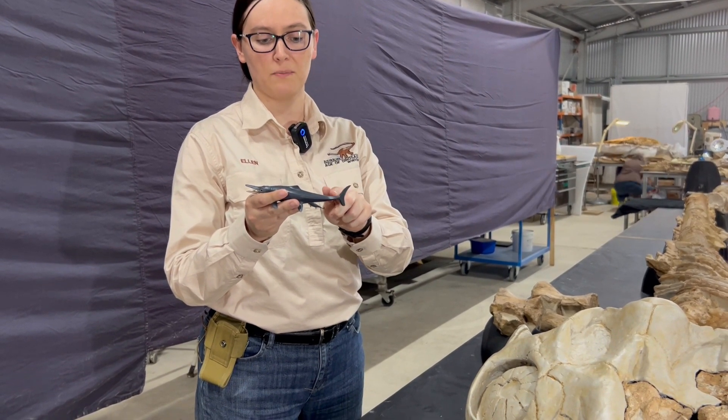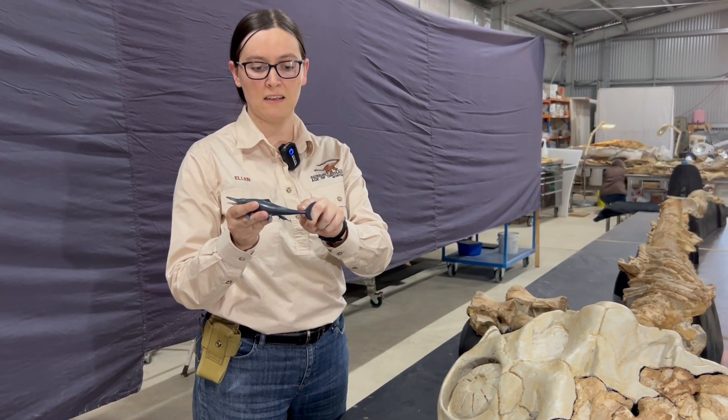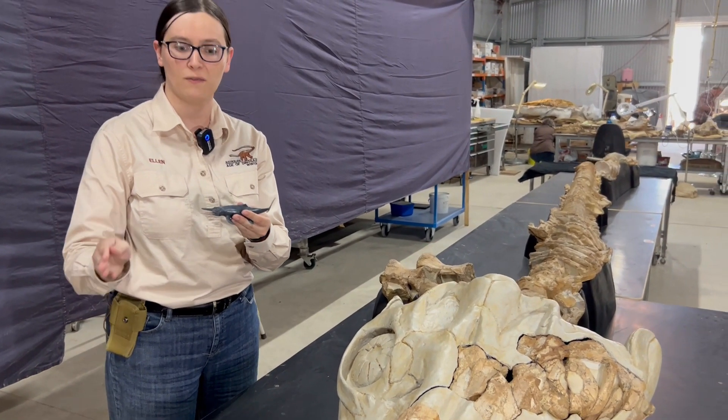The top fluke is actually a fin that's extended above the spine, so there's almost a little kink going down and then a fin poking up above it to form that tail shape — very important to help propel the ichthyosaur through water.